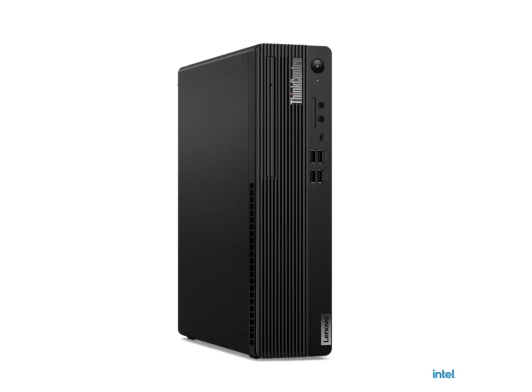The ThinkCentre M90s mini desktop is powered by Intel's 13th-generation Core processors, offering a selection of CPUs ranging from the i3-13100 to the i9-13900. This provides options for a wide range of tasks, from basic functions to demanding applications.